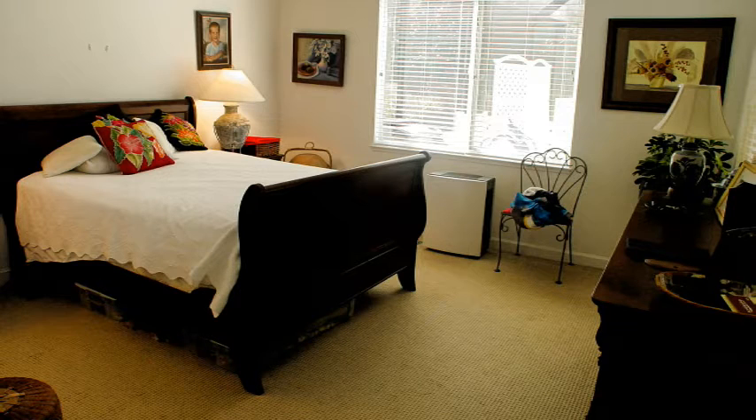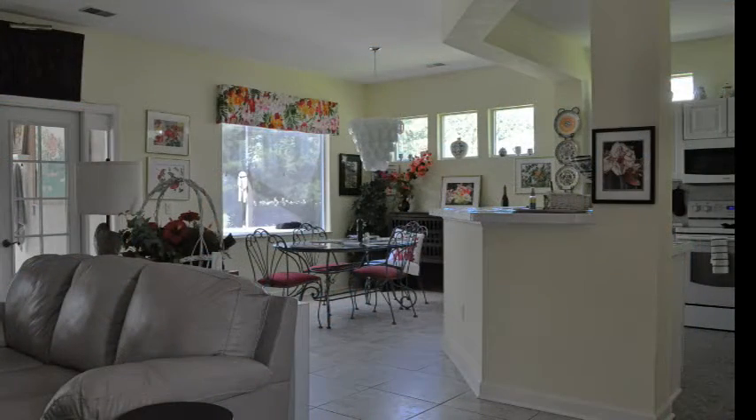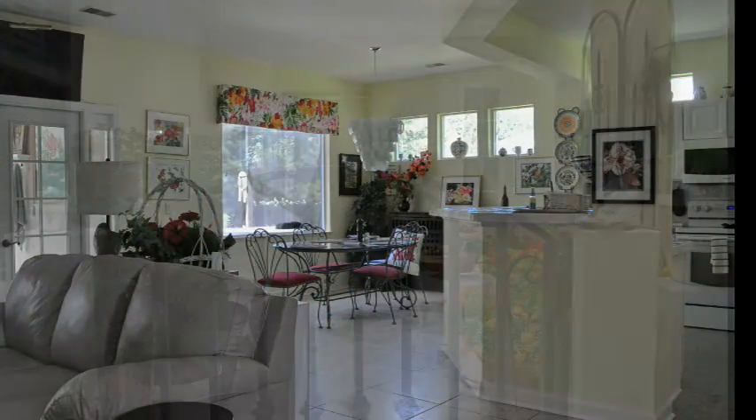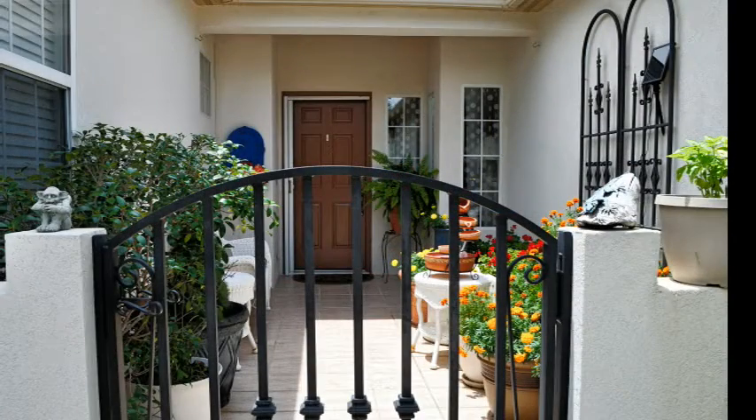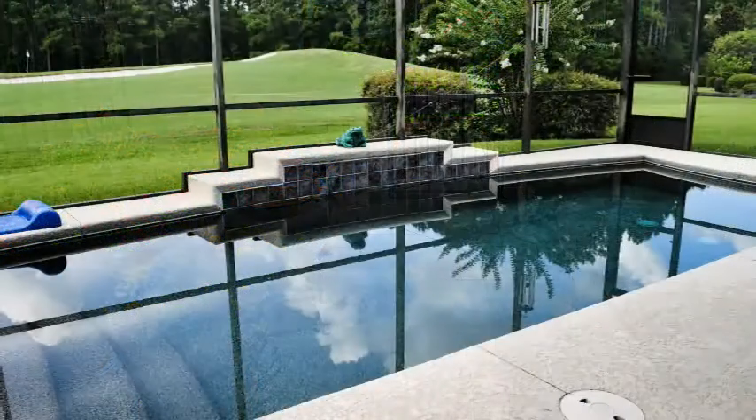The home is all tile except for carpet in the bedrooms. The flooring in the living room and hallway is 20-inch Italian tiles. The front patio was also tiled, walled, and gated.